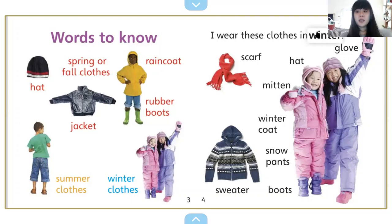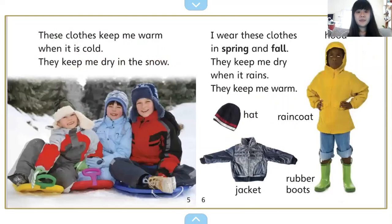I wear these clothes in winter. This is a scarf. These friends are wearing hats. She has a glove on. This girl has a mitten. They're wearing their big winter coats and their snow pants, and down here they're wearing boots. And probably underneath they're wearing a sweater. These clothes keep me warm when it is cold. They keep me dry in the snow.